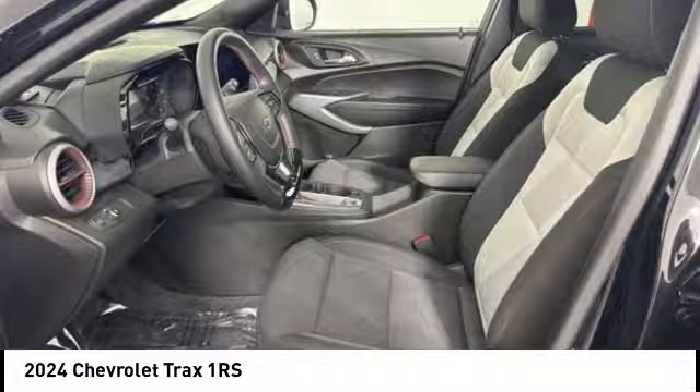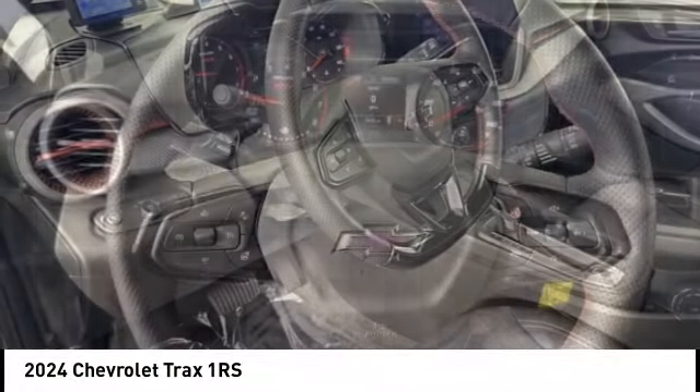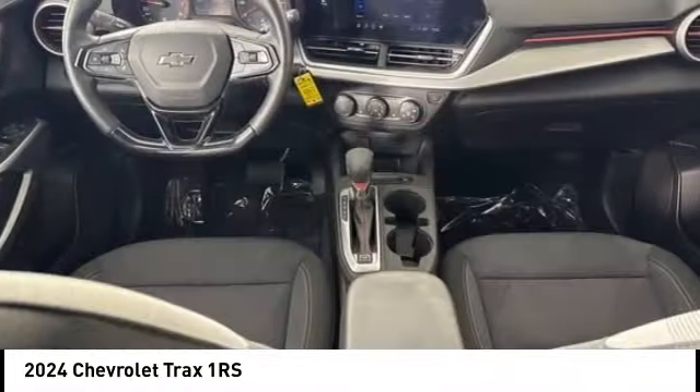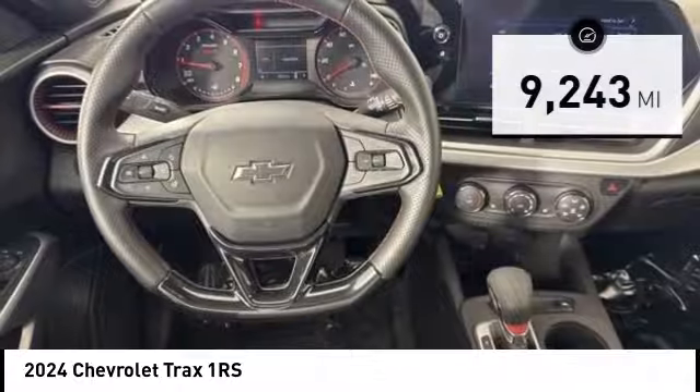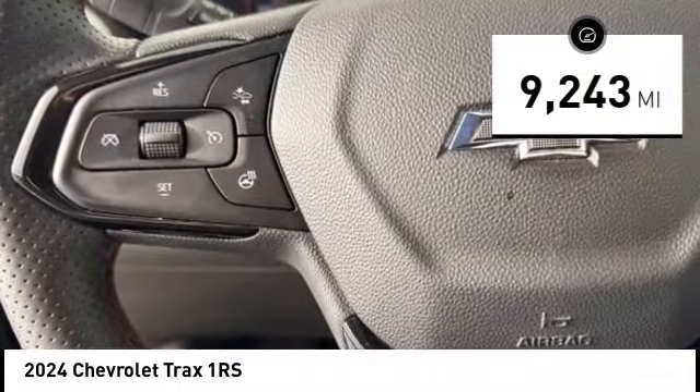Stop by and take a look at the 2024 Chevrolet Trax. The Trax is tiny on the outside, but remarkably spacious within. It comes with clean and modern interiors. This vehicle has less than 10,000 miles. Here are some of this vehicle's great options.